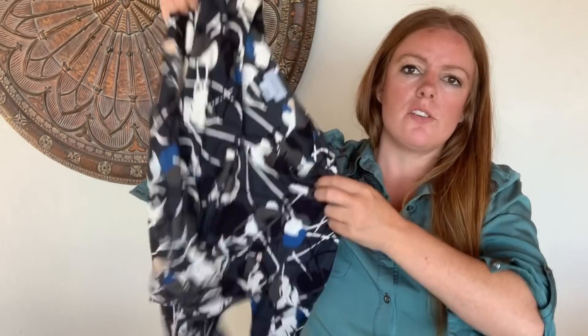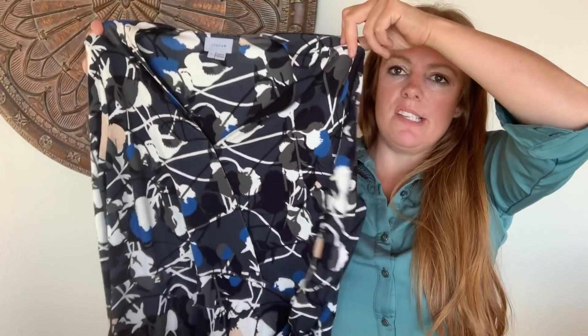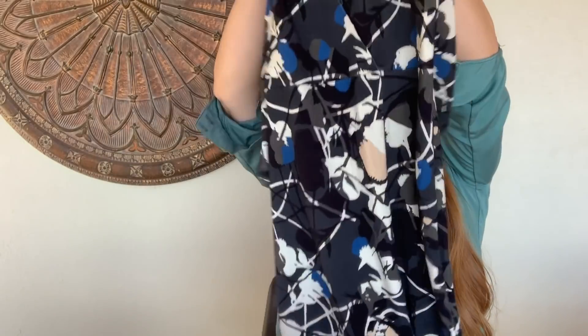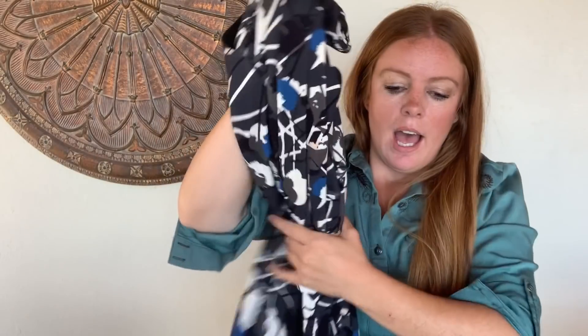I wasn't familiar with this brand, but it was only a few dollars and it's a size large. I liked the print — actually wore it in a recent video before I listed it. It's just a dress that hits right below the knee with three-quarter-length sleeves. It's Jigsaw. Comps on this look pretty hit or miss, but because it's a size large and has a cute print that'll photograph well, I'm hoping to get about $35 to $40.